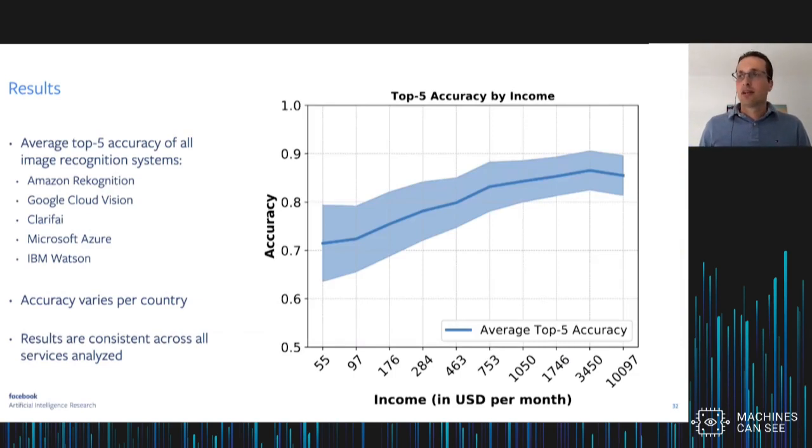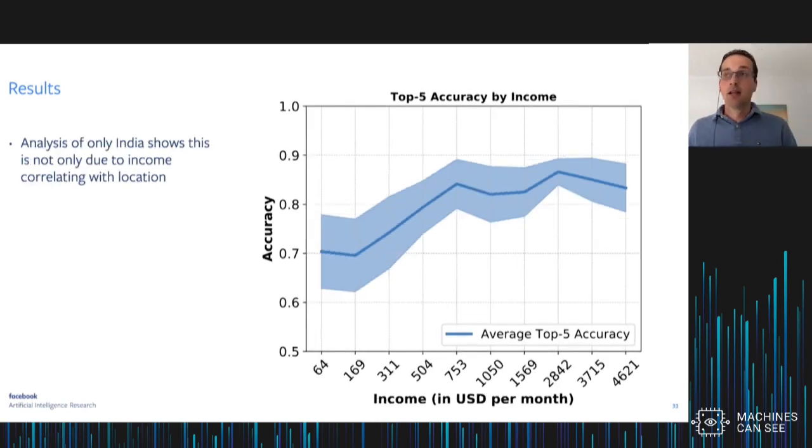With this dataset you can also look at accuracy as a function of household income, and there's a clear correlation: image recognition systems work less well in low-income households. This is not just due to correlation between income and country — if we analyze data for a country like India, which has large income disparity, we see the same effects, where for low-income families these object recognition systems work less well.